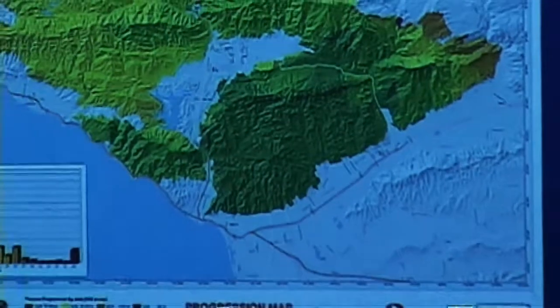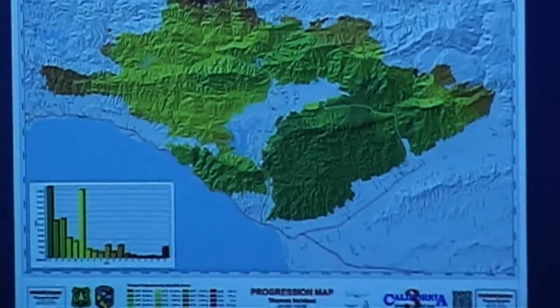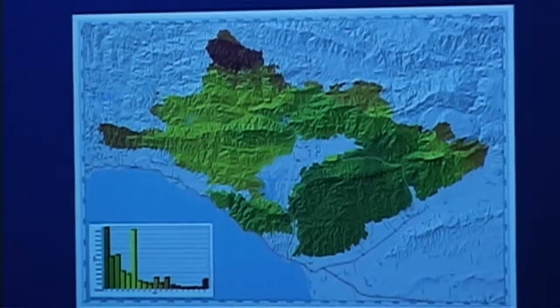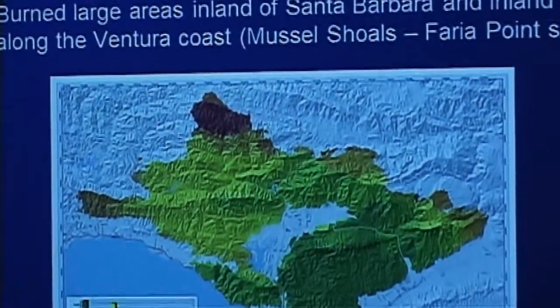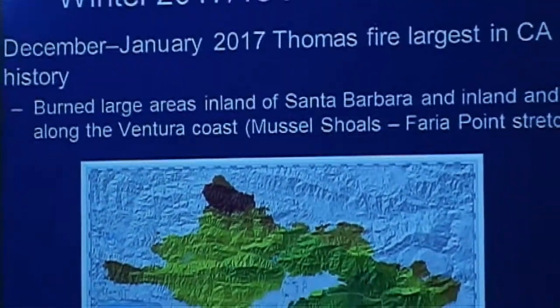Just a little background — most of you are familiar with this. The Thomas Fire was the biggest in history. This is the December 25th map showing the progression of the fire from down around Ventura, inland, and then up north into the areas that created the conditions for the mudflows.